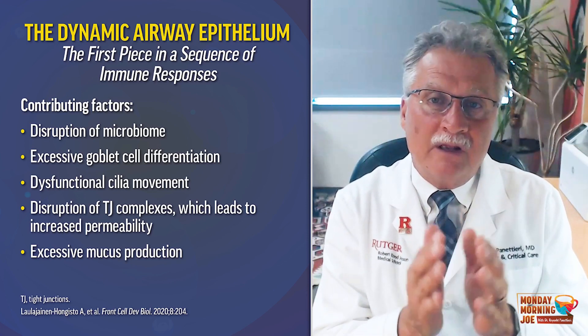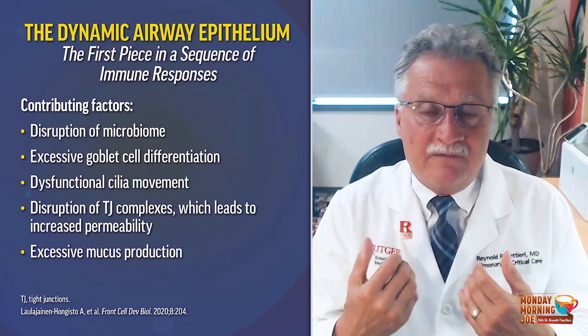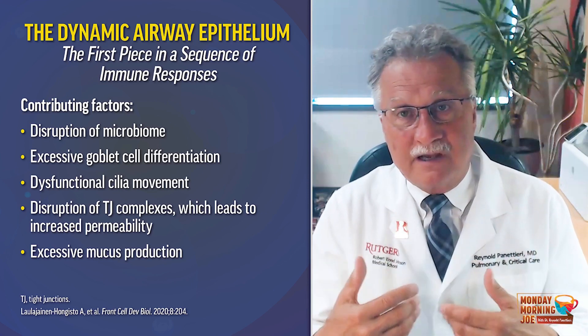It can also disrupt the tight junctions between the epithelium, causing a leaky epithelium, allowing chemokines, cytokines, and mediators to affect structural cells below.